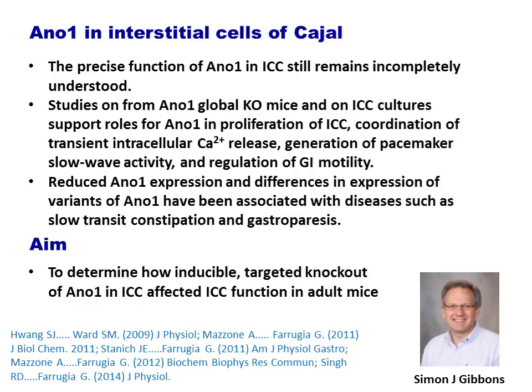Reduced ANO1 expression and differences in expression of variants of ANO1 have been associated with diseases such as slow transit constipation and gastroparesis. The primary aim of this study was to determine how inducible targeted knockout of ANO1 in ICC affected ICC function in adult mice.